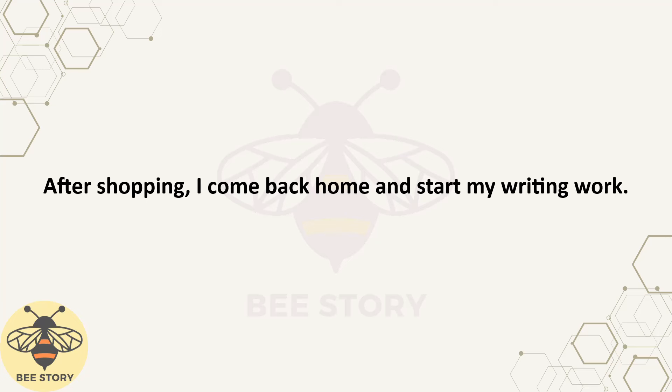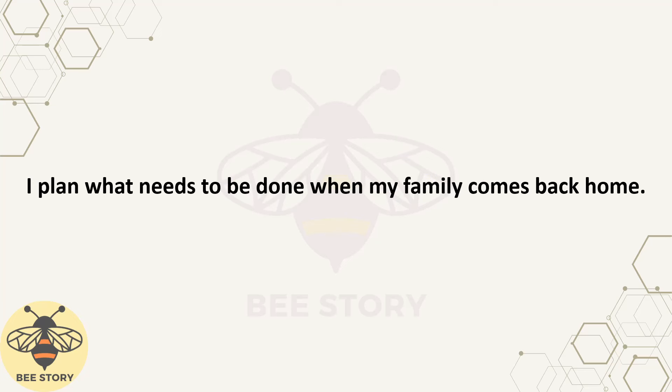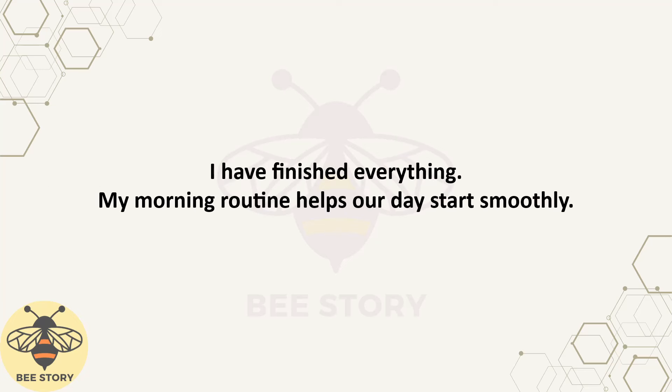After shopping, I come back home and start my writing work. I plan what needs to be done when my family comes back home. I have finished everything. My morning routine helps our day start smoothly.